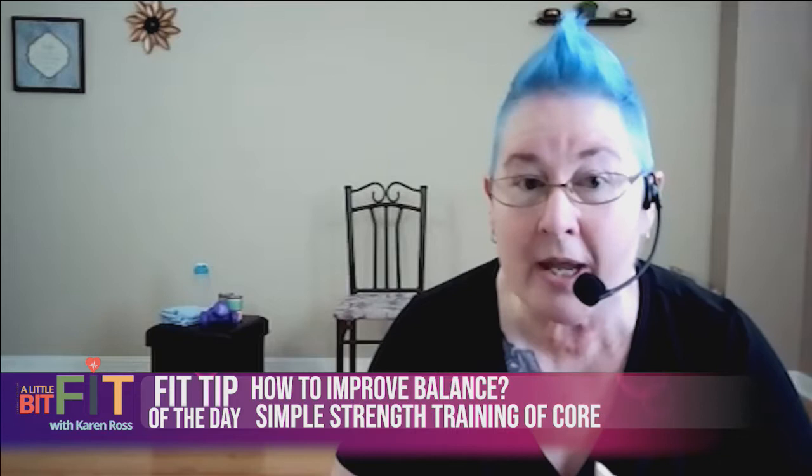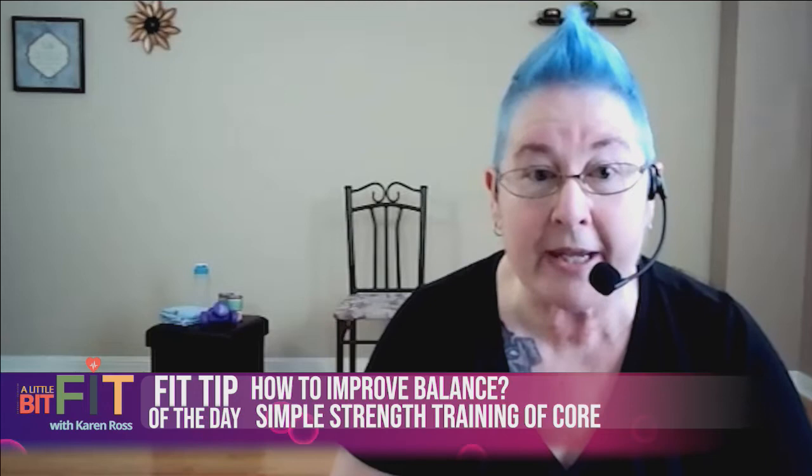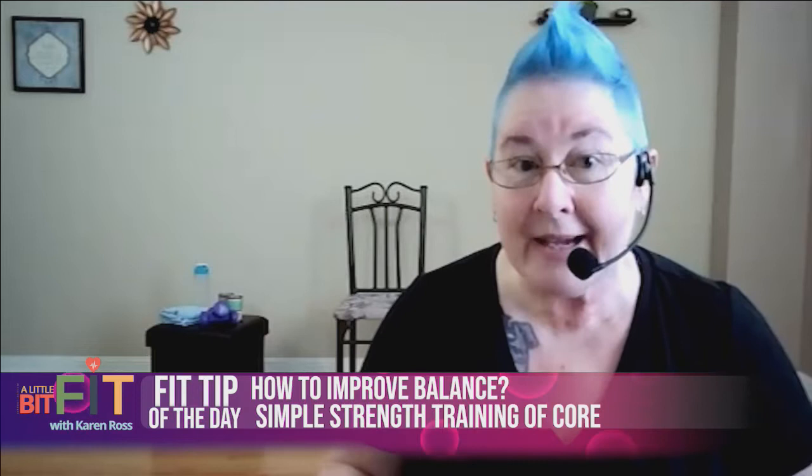Can we get our balance back? Absolutely — even just a little bit counts. Practice standing on one foot while holding on to something, work on core strength, and build stability through the arms and the legs. There's a lot we can do to help improve our balance, and we'll recap at the end of the show.